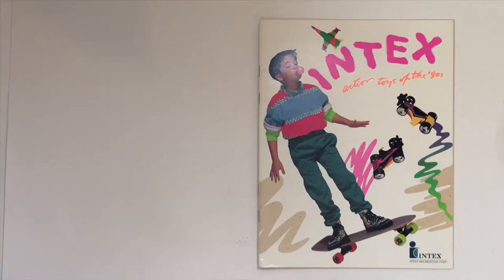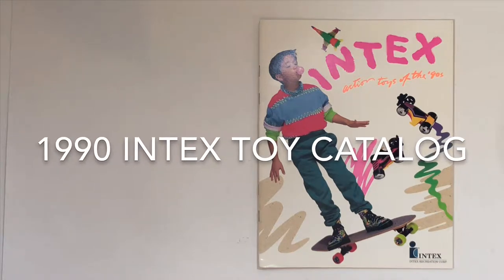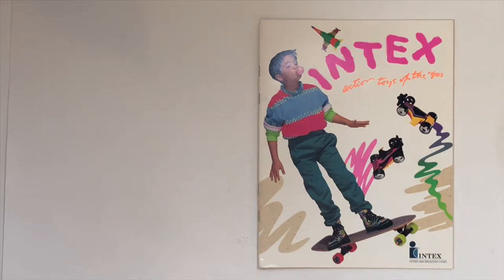Hello people. Today we're going to talk about the 1990 Intex toy catalog. Let's check it out.